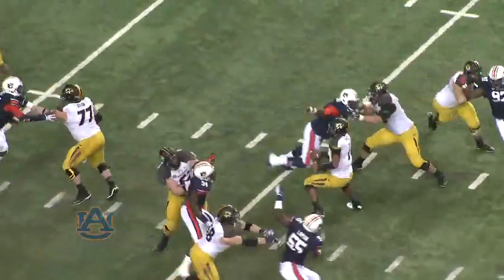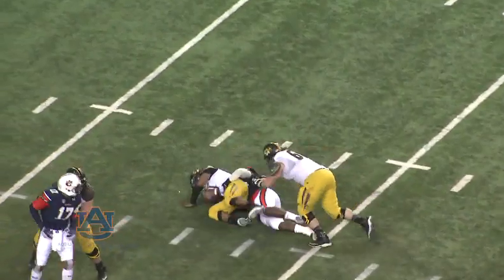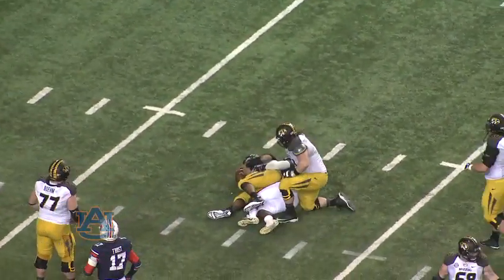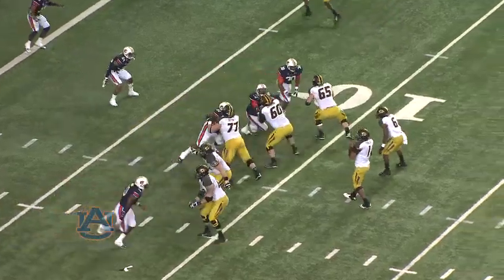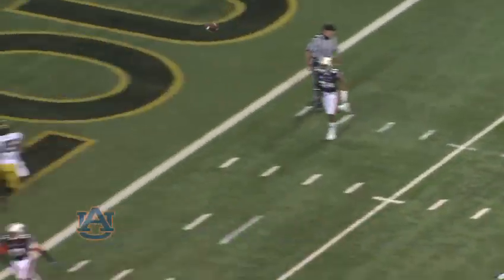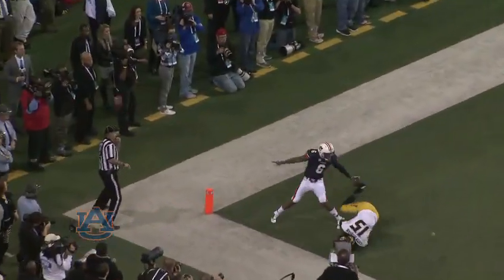Here it comes. Franklin in trouble and he'll go down from behind. Nosa Igwe, the senior from Texas. Franklin waits for the snap, looking for the end zone, just gonna float it up for the big guy. Incomplete!